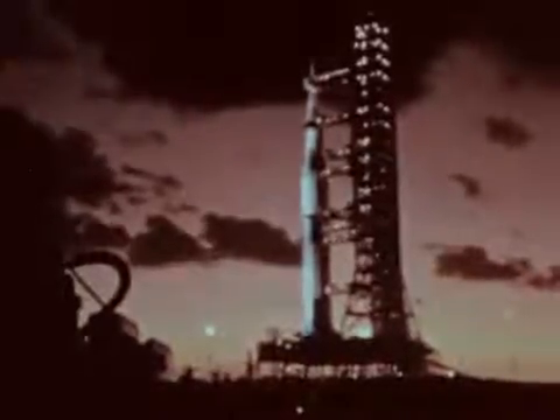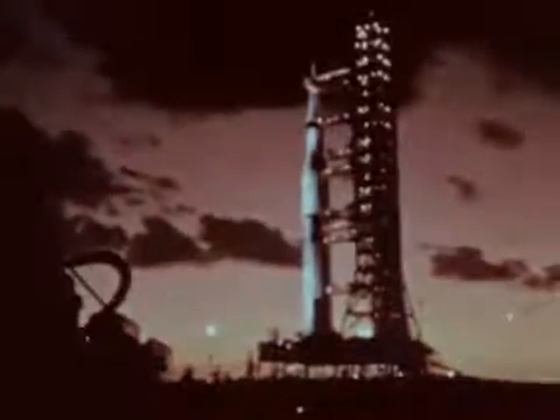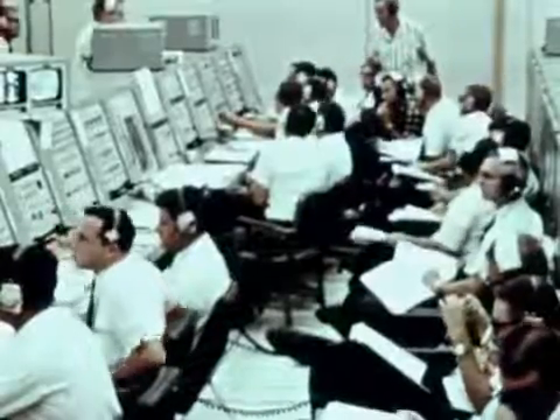Countdown for the launch started at the Kennedy Space Center at 6 a.m. November 7, 1967, with liftoff scheduled for precisely 49 hours later. Inexorably, launch operations moved forward. Minor problems were encountered but readily solved.